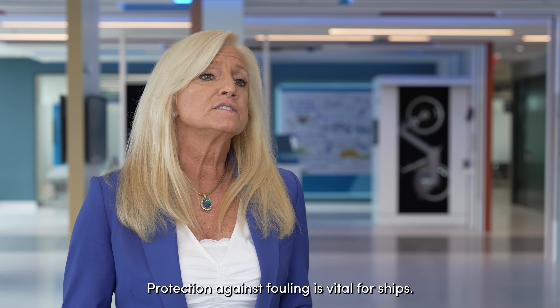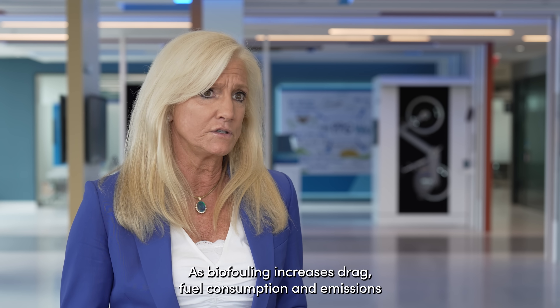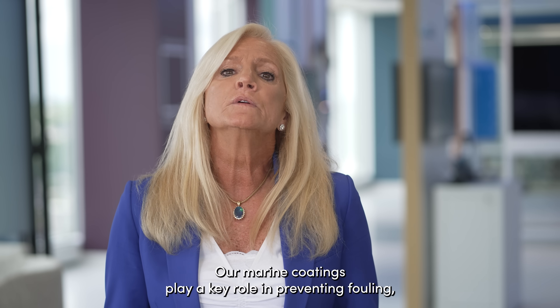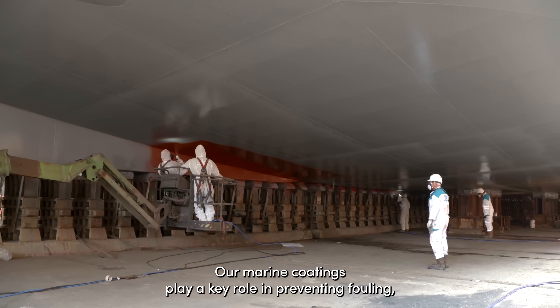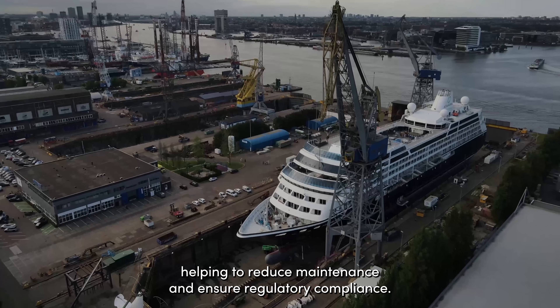Protection against fouling is vital for ships, as biofouling increases drag, fuel consumption and emissions, while also spreading invasive species. Our marine coatings play a key role in preventing fouling, helping to reduce maintenance and ensure regulatory compliance.